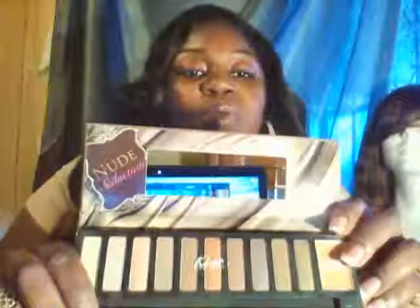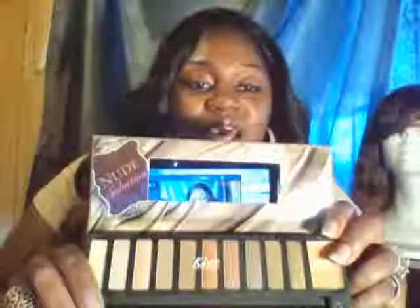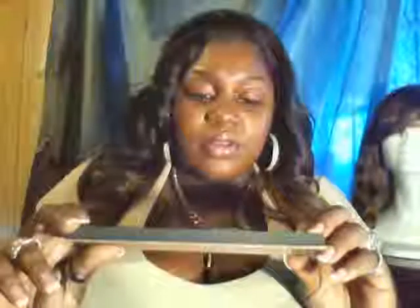This is the nude color palette — isn't that pretty? When you open it, the primer is right here along with all the pretty nude colors. Since I don't wear a lot of makeup, I'm into nude colors. Some of the shades are shimmering and some are not — really pretty colors, nude seduction.